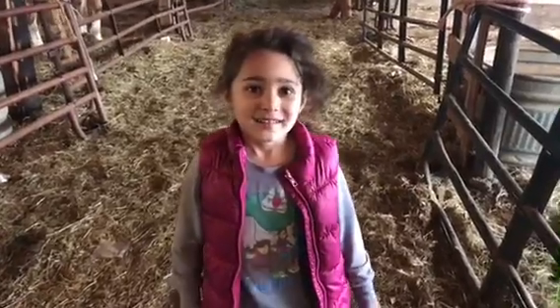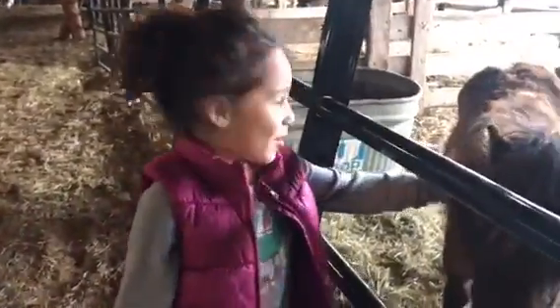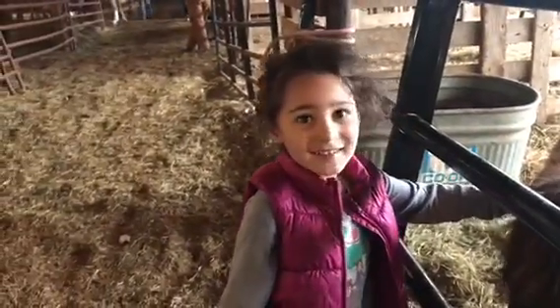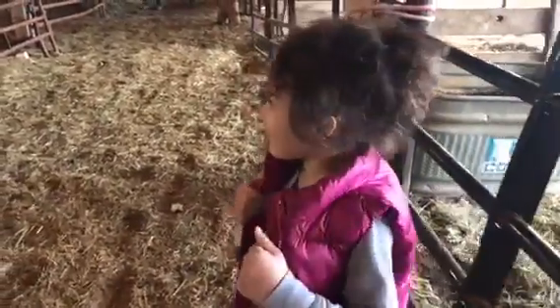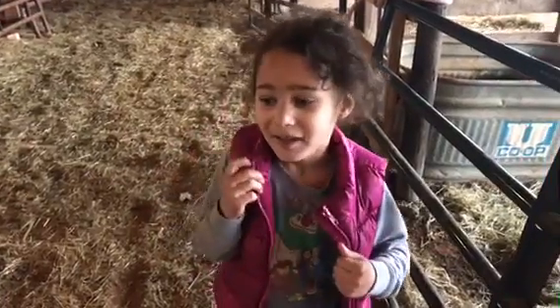Okay, so tell us about the auction. The auction was great, and the little ponies up here are so cute. Did you enjoy the auction? Yeah. What kind of horses did you see? We saw a Gypsy Vanner but it was sold.